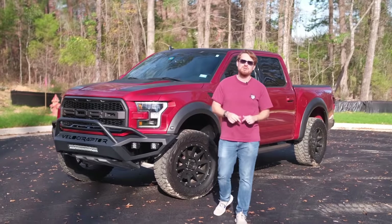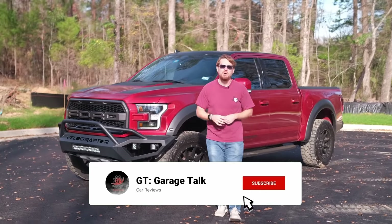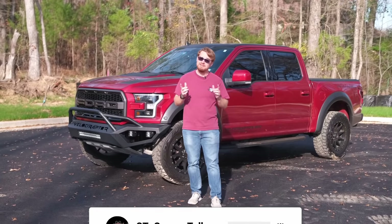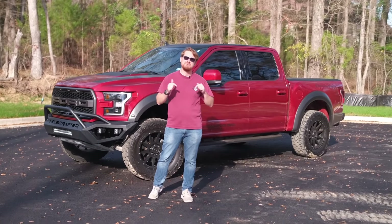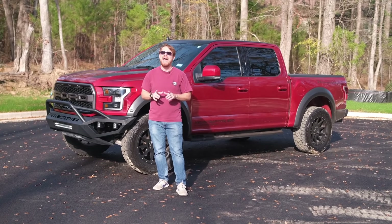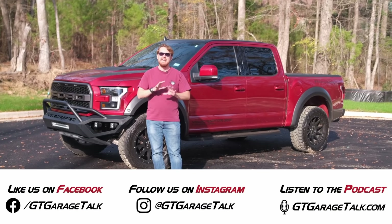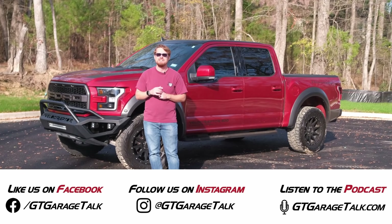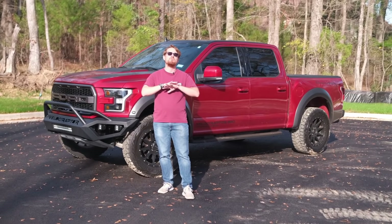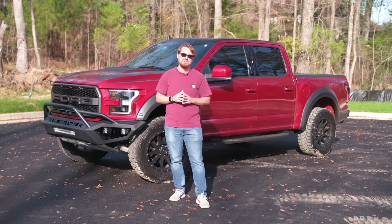Hey, gearheads! Do us a huge favor — hit that subscribe button down below and ring the bell so you get notified every time we post a video. You can catch some behind-the-scenes stuff before it goes up on YouTube by finding us on Facebook and Instagram, both at GT Garage Talk. Everything we do can be found at gtgaragetalk.com, including our award-winning podcast where we interview people from throughout the automotive industry.